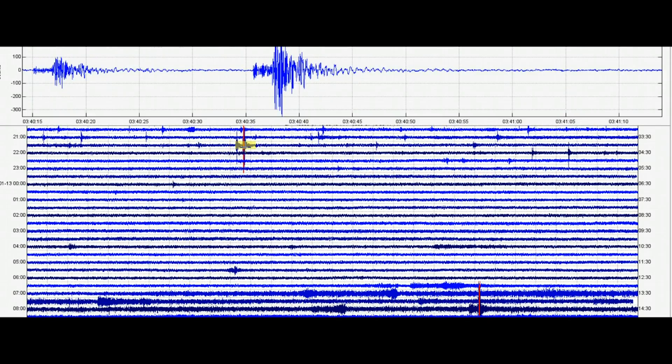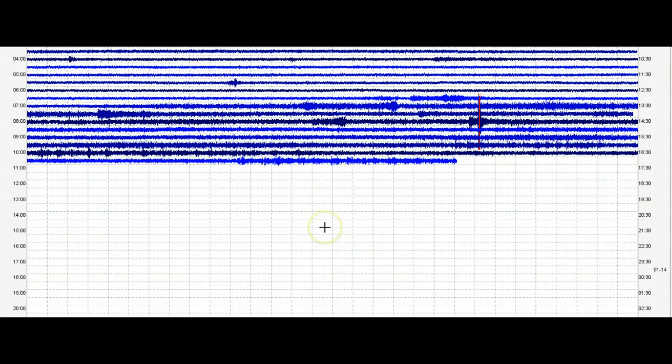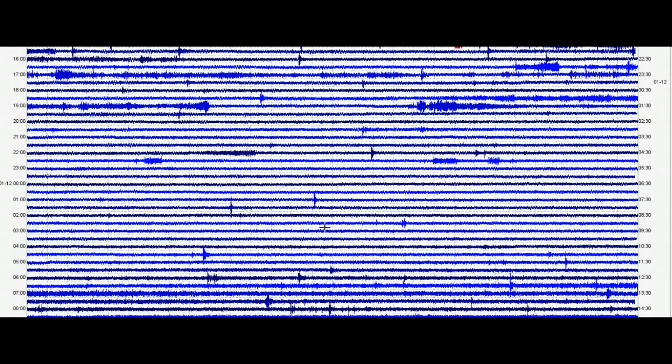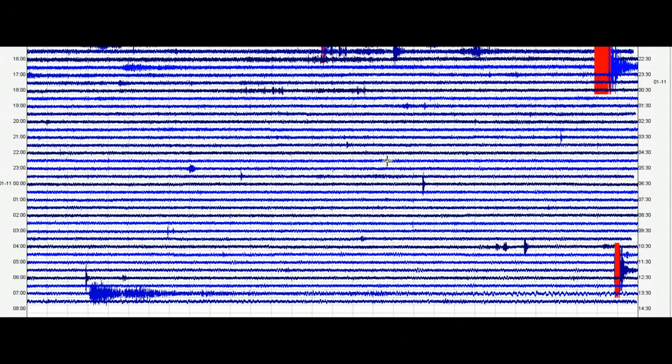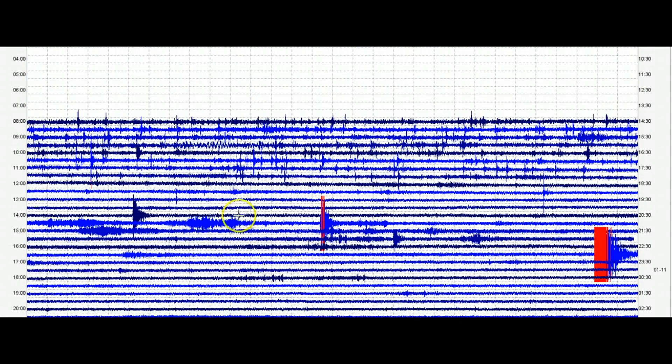Now this one here is today at 3:40 — I already showed you that. I thought I had pulled the data from that window but I didn't — that was my fault.